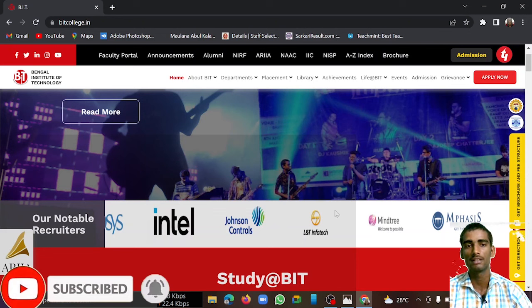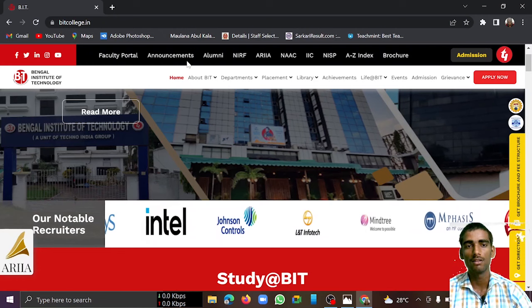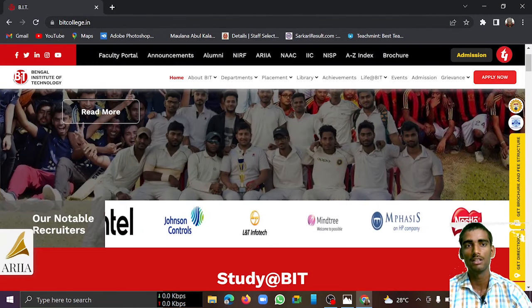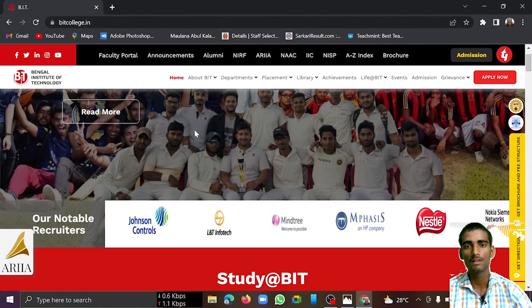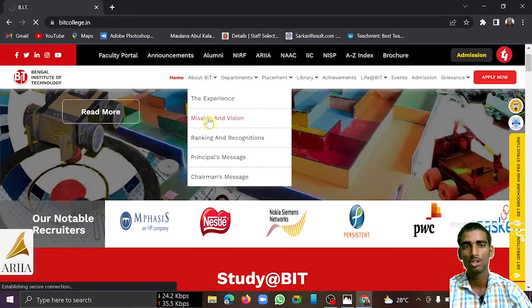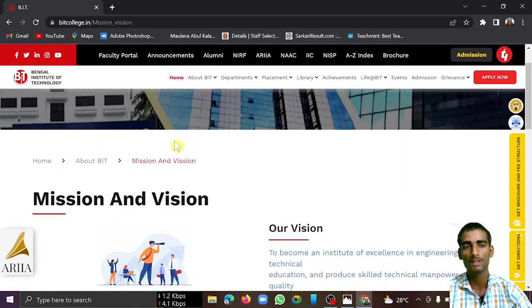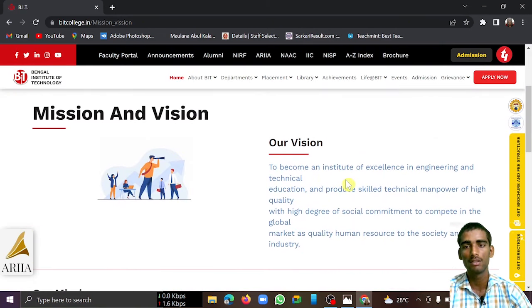I came to the official website of Bengal Institute of Technology. This college is basically under the Techno Group. Their vision is to become an institute of excellence in engineering and technical education and produce skilled technical manpower. These colleges have good scope in this area.